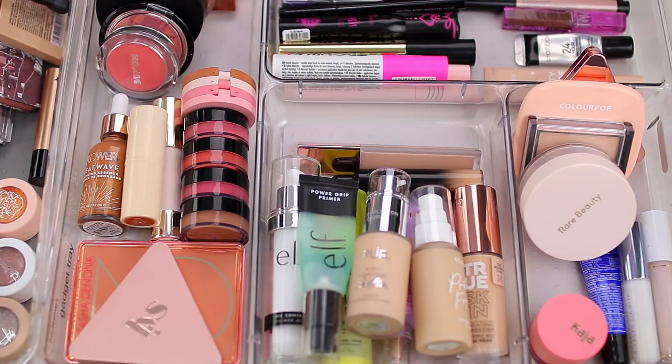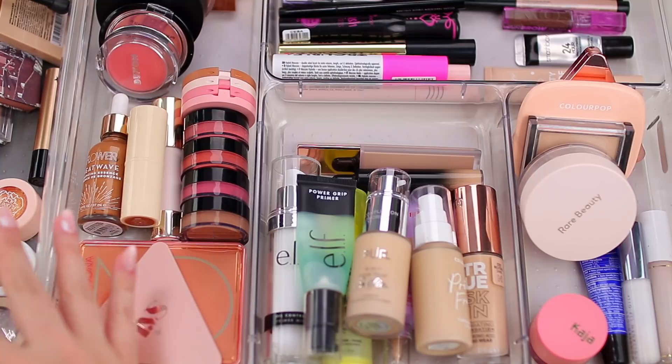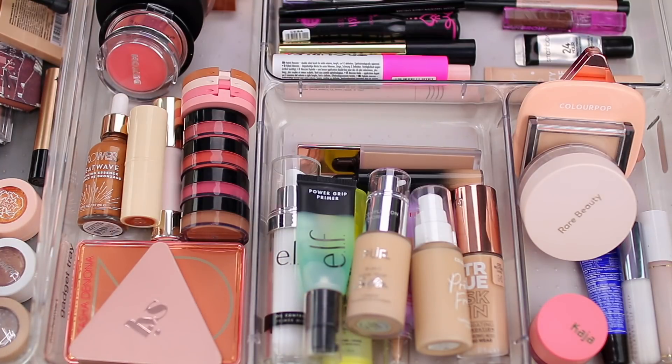Hey everyone, so I just switched up my everyday makeup drawer for spring, so I thought I would show you all of the products I'll be using for the next month or two — spring and then spring heading into summer. I'll put timestamps in the description box in case you want to jump ahead to a certain category. I normally start with complexion, so I'm going to switch it up and start with cheek products today.